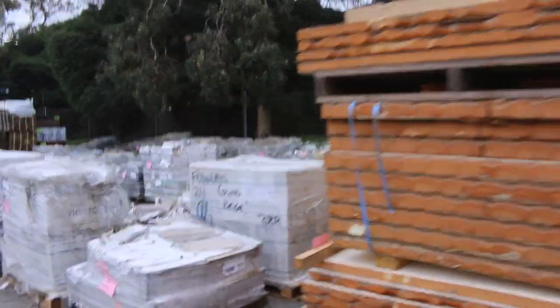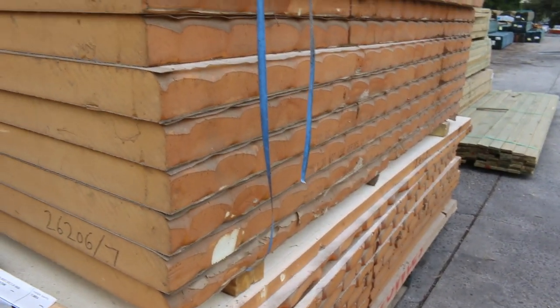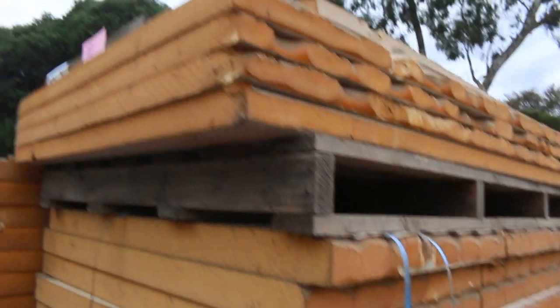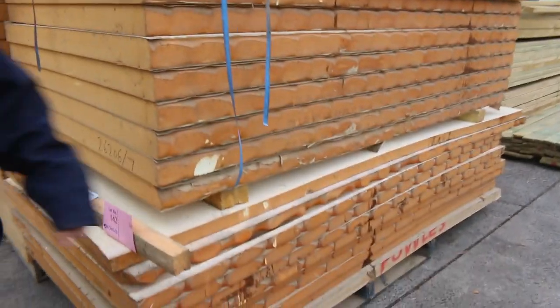Some more new stock here - all of this rigid polyurethane foam sheets. There's about half a dozen lots of those, so if you've been in the market for some of that make sure you're in tomorrow to check it all out.